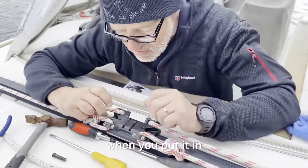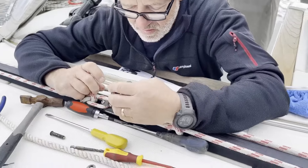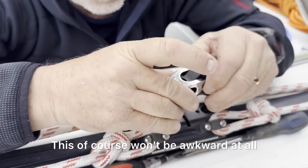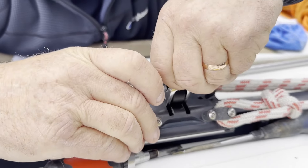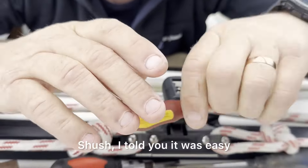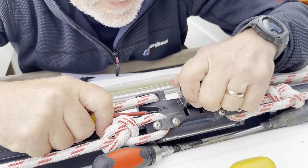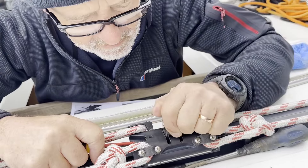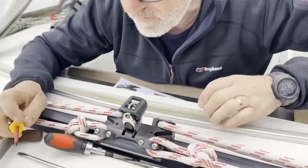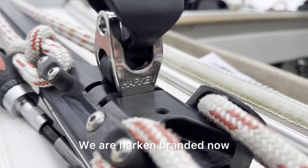Don't ping it out the other side like you did when you put it in. This of course won't be awkward at all - slip straight in. Told you! Oh it did. I told you it was easy. Don't sound so surprised. Didn't come straight out the other side then. Look at that - we are Harken-branded now.